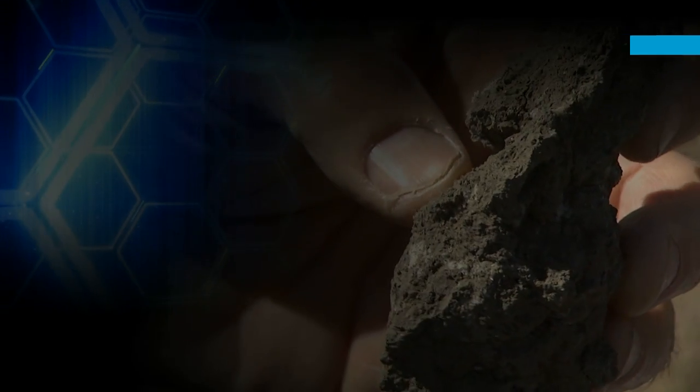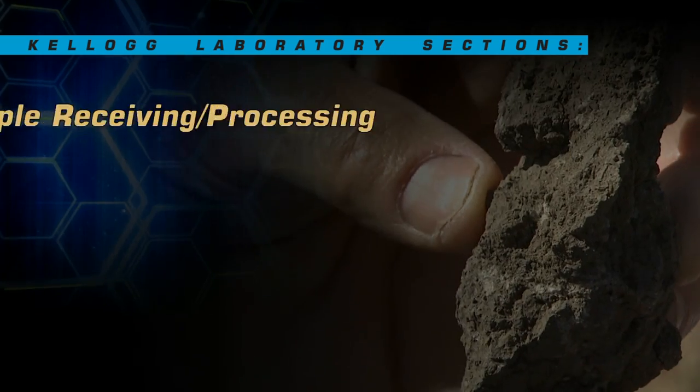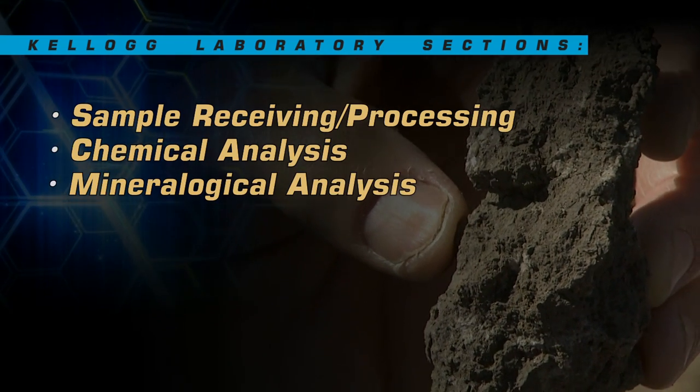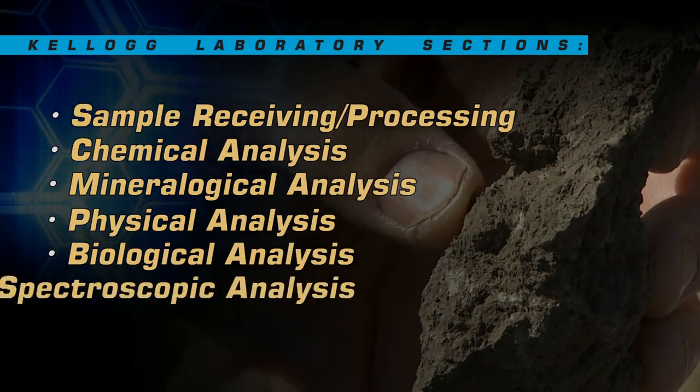The work of the Kellogg Laboratory is carried out in several sections, including sample receiving and processing, chemical analysis, mineralogical analysis, physical analysis, biological analysis, and spectroscopic analysis.